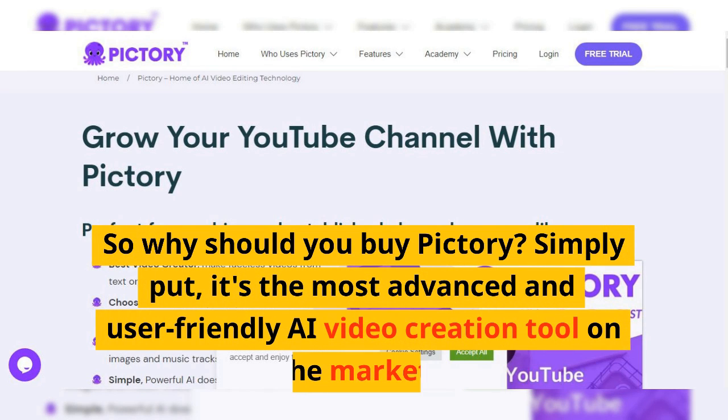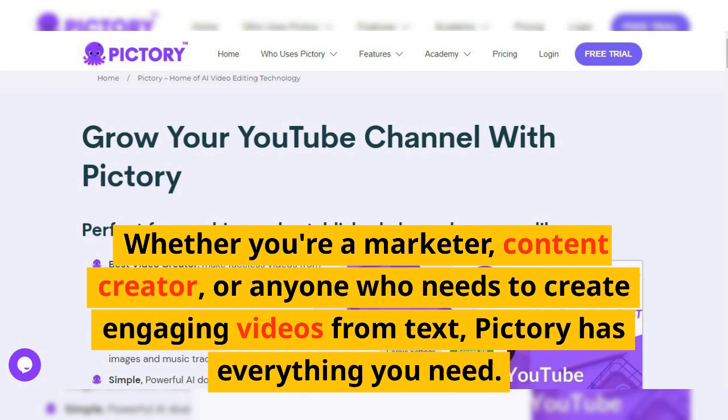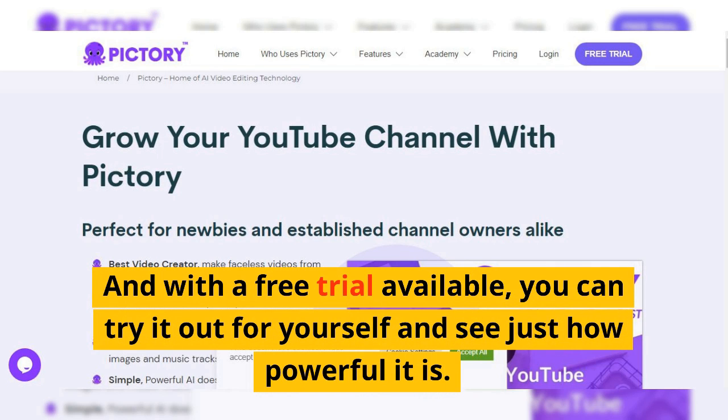So why should you buy Pictory? Simply put, it's the most advanced and user-friendly AI video creation tool on the market. Whether you're a marketer, content creator, or anyone who needs to create engaging videos from text, Pictory has everything you need. And with a free trial available, you can try it out for yourself and see just how powerful it is.